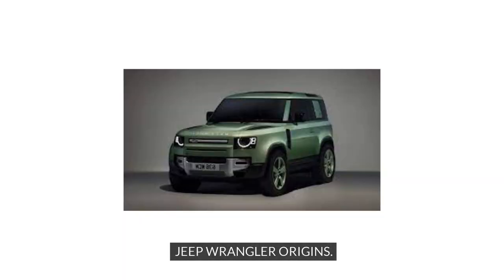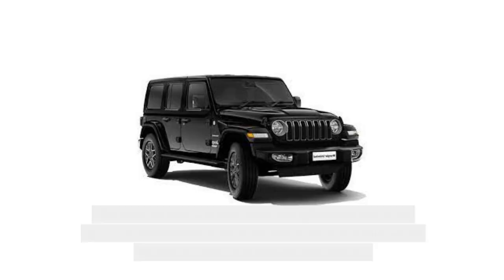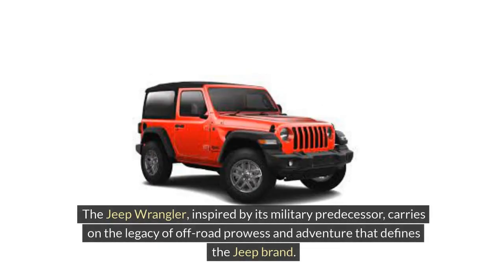Jeep Wrangler Origins. On the other side of the spectrum, the Jeep Wrangler has a rich history that dates back to the Willys MB, the iconic World War II vehicle that inspired the creation of the Jeep brand. The original Jeep was a versatile and agile vehicle built for military use, showcasing exceptional off-road capabilities that set the foundation for future Jeep models. The Jeep Wrangler, inspired by its military predecessor, carries on the legacy of off-road prowess and adventure that defines the Jeep brand.